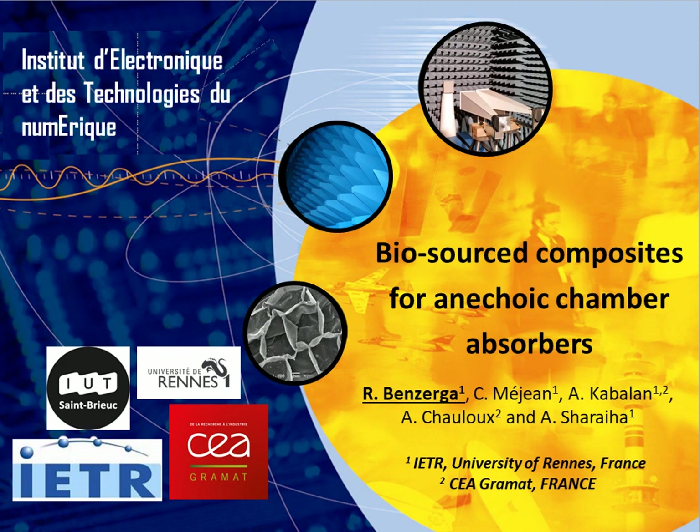This poster concerns biosourced composites for anechoic chamber absorbers. This work is a collaboration between ATR lab and CEA.